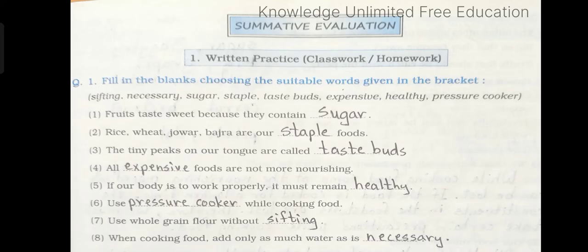Number 6: Use dash while cooking food. Answer: pressure cooker. Number 7: Use whole grain flour without dash. Answer: sifting. Number 8: When cooking food, add only as much water as is dash. Answer: necessary.